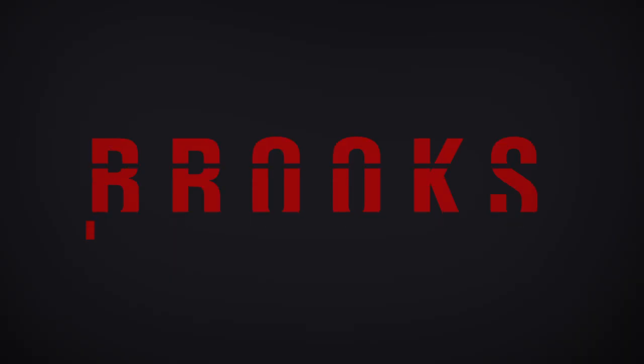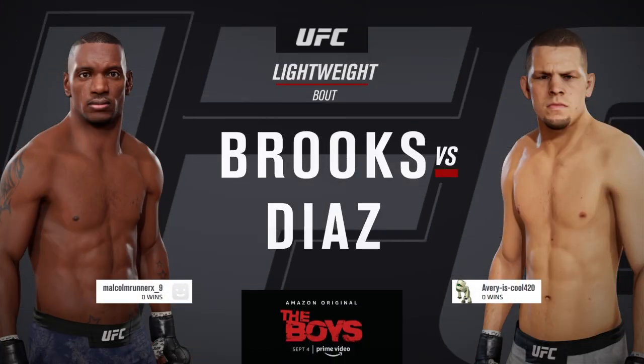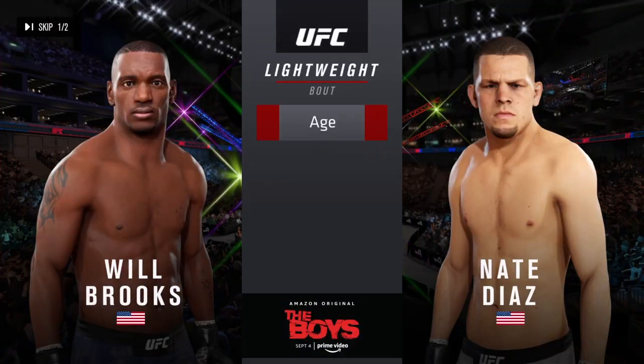It is a lightweight showdown between Ill Willpower Brooks and Nate Diaz. And now our tale of the tape for this lightweight fight.